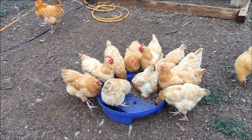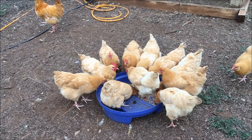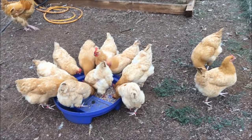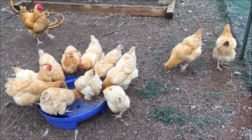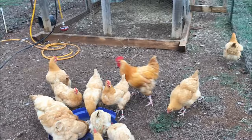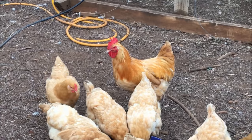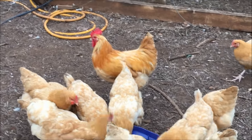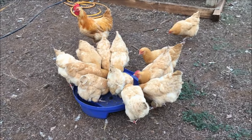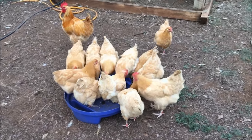I sold my Rhode Island Reds today, real cheap — they were a little older, two and a half to three years old, slowing down on the laying. So I sold them for five bucks a piece, which is dirt cheap even if you're gonna put them in the stew pot. The lady down the road raises these and she's downsizing, so we're gonna do some bartering — I'm gonna show her a little bit about YouTube.